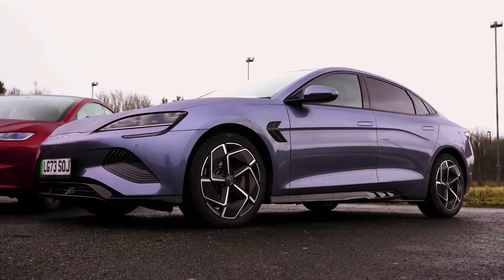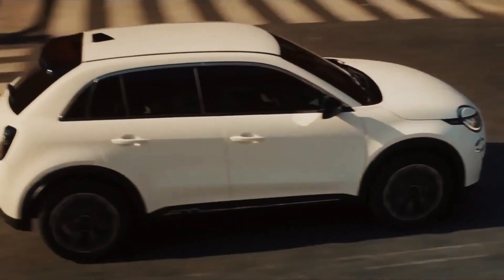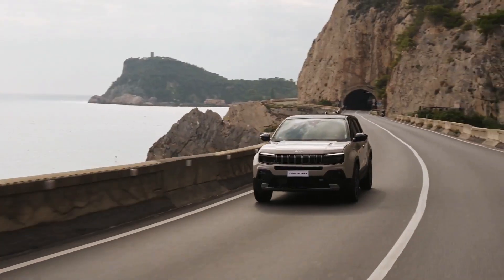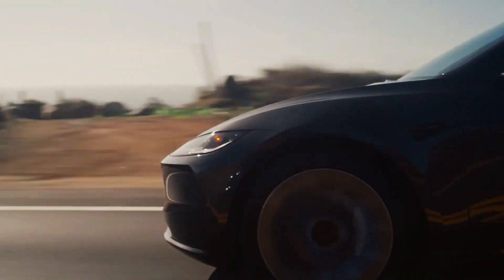Whenever the topic of electric vehicles arises, regardless of the model, a common question emerges: how far can it actually go? If this is your query, you're in luck. In this review, we will scrutinize 11 significant electric newcomers.